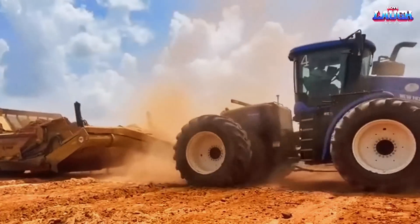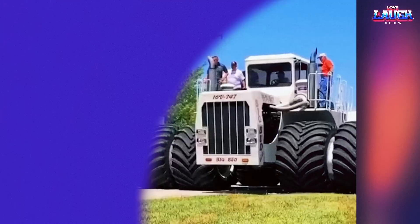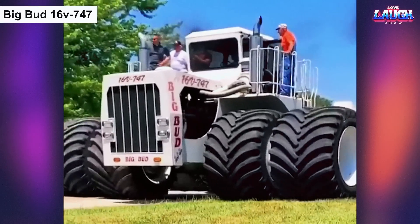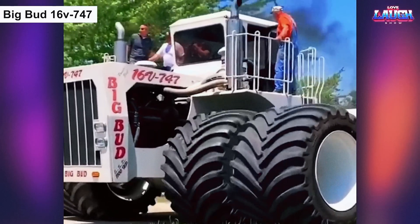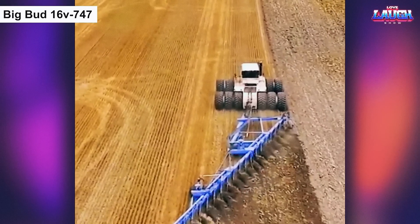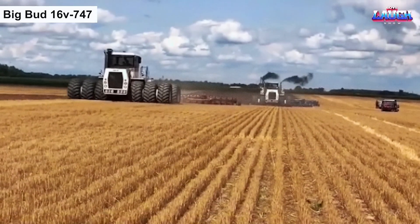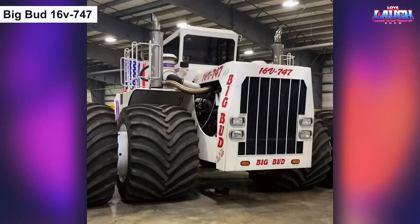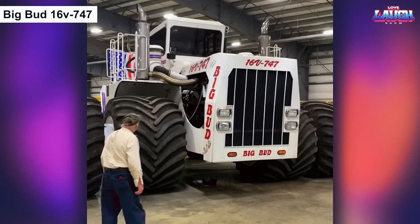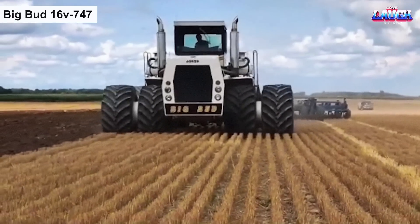Get ready to see the biggest tractor in the world. The BigBud 16V747 is a massive tractor with a 900-horsepower engine. It was created in the late 1970s for heavy-duty work and is still used today on large farms and ranches. It weighs 100,000 pounds, stands over 14 feet tall and 27 feet long, and can pull plows over 80 feet wide.